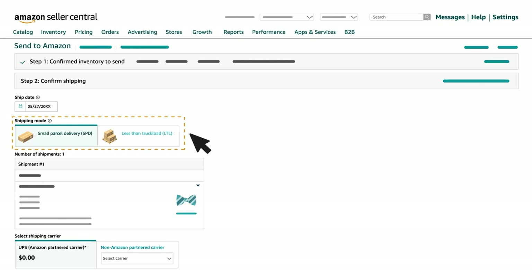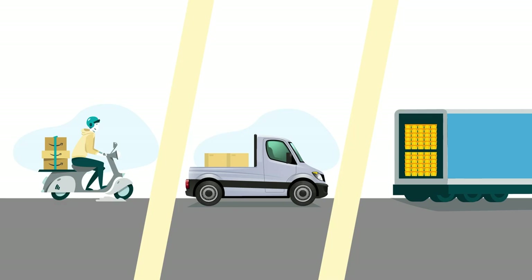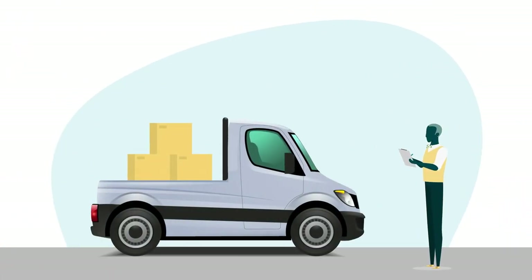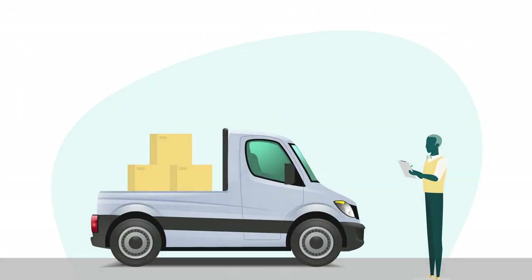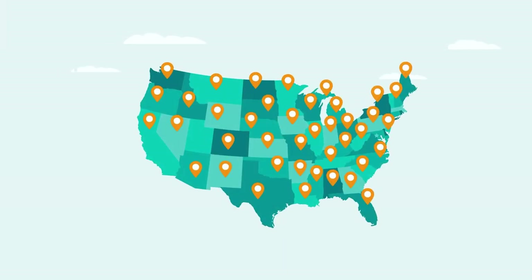Choose small parcel for your boxes or less-than-truckload for palletized shipments on a trailer. This program lets you ship with a Partnered Carrier for your domestic small parcel shipments within the contiguous 48 United States, Canada, and Mexico.